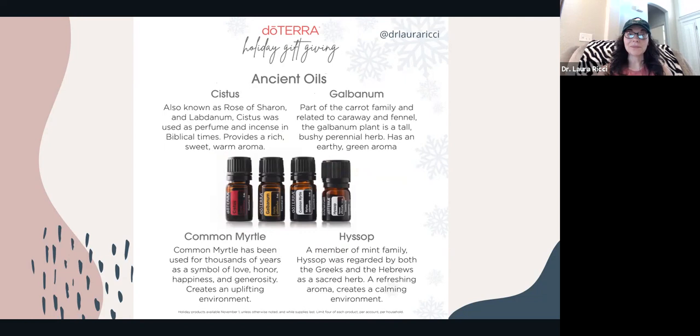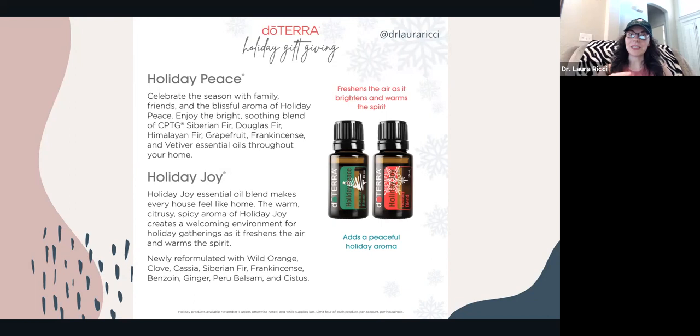Holiday Peace and Holiday Joy are crowd favorites. Holiday Peace smells like a Christmas tree and has a lot of grounding oils — I love to diffuse it in the evening or during stressful times. Holiday Joy smells like Christmas in a bottle. Get rid of the sprays and plugins and switch to your essential oils. These are the only time of year you can purchase them. Holiday Peace smells really good diffused with Serenity essential oil — one of my customers taught me that, and it's awesome for sleep.